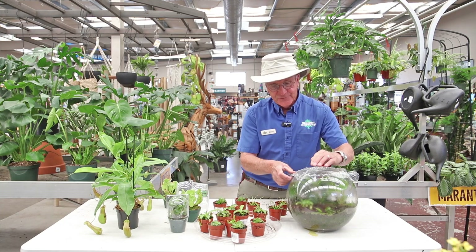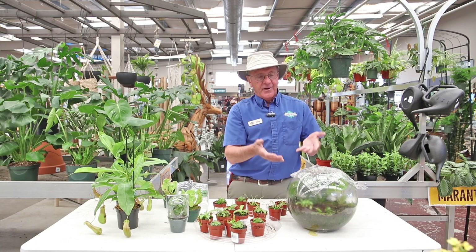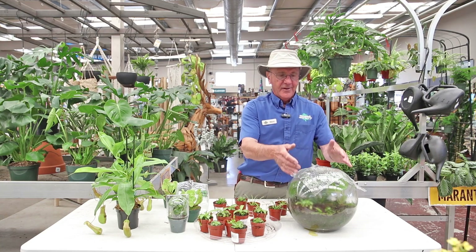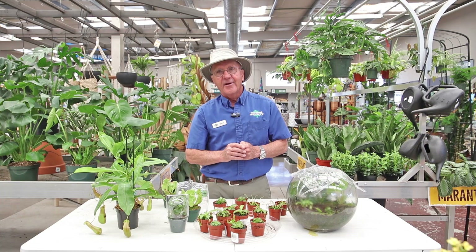Once you get everything watered and cover it up with a little piece of saran wrap or plastic or whatever, it just creates a water cycle where the water evaporates, hits on the side, goes down, and it's just a perfect location for carnivorous plants.